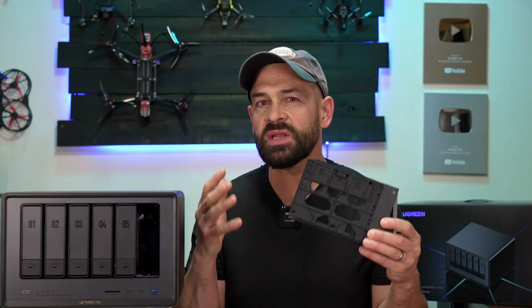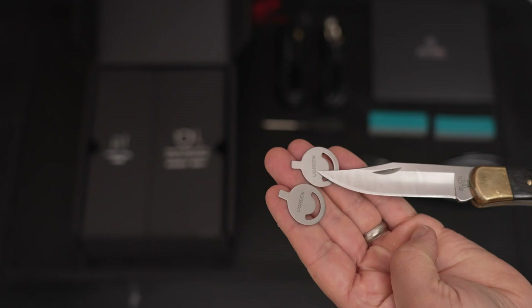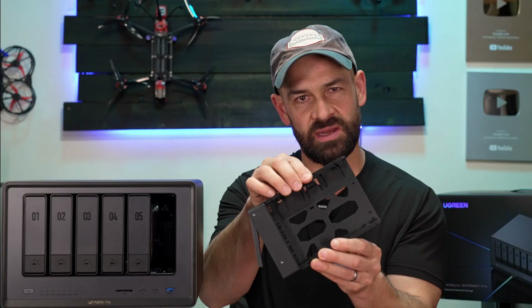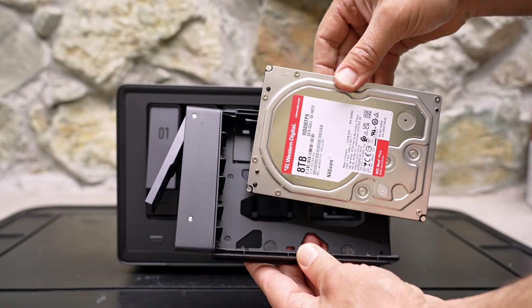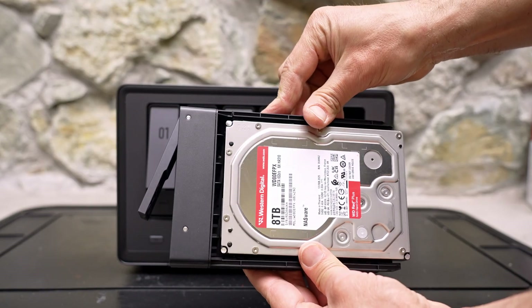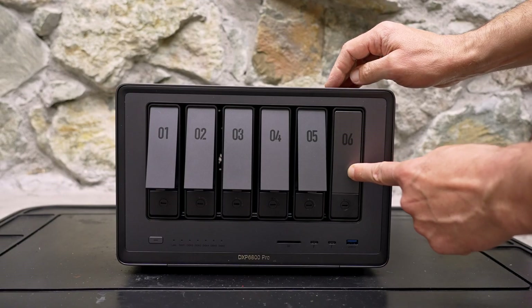The hard drive bays click open when you press the lower part of the bay door and pull right out of the system. You can lock the trays with the included keys or a flat screwdriver so you don't accidentally remove them during operation. The caddies are tool-less with a quick-release locking mechanism. Just place your drives into the tray, make sure the rubber knobs are lined up with the mounting holes on your drive, slide the tray in place until it clicks to lock, then slide the drive into the system.